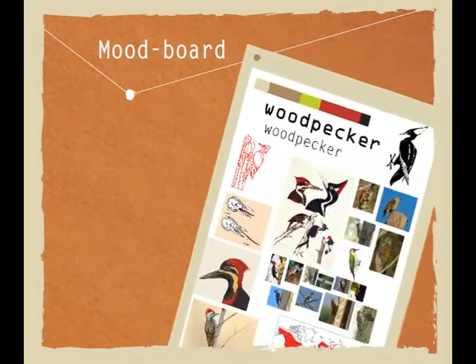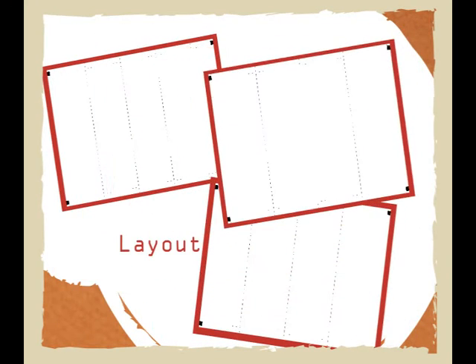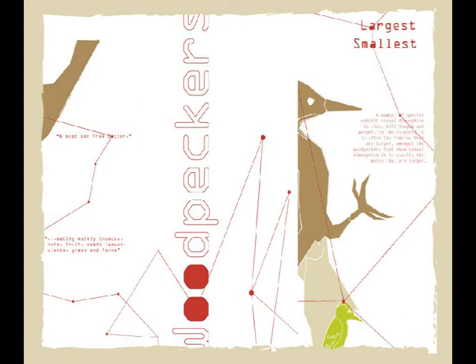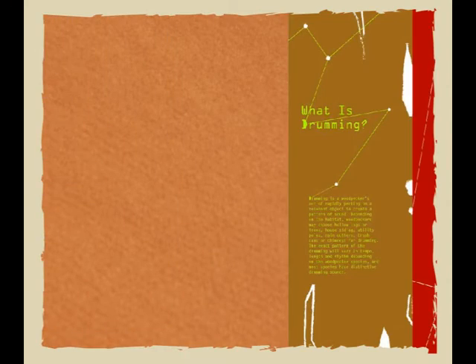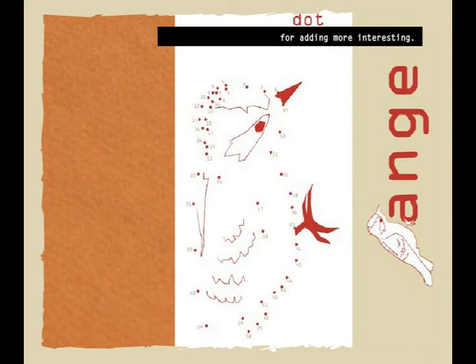This is the mood board, showing progress and development. Here is the layout of the brochure and the visual of the brochure. In the brochure, I also created a dot-to-dot puzzle to make it more interesting.